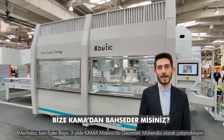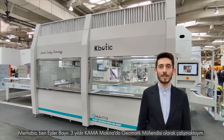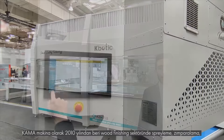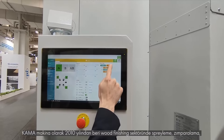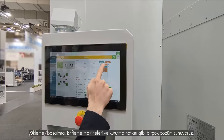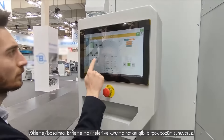Hello, I'm Ejder Bayur. I have been working as a Geometrics Engineer at Kama Machinery for 3 years. As Kama Machinery, we have designed finishing machines and finishing lines since 2010 in the wood finishing industry. We offer many solutions such as spraying, sanding, loading, unloading and stacking.